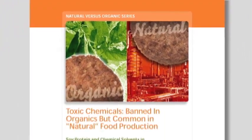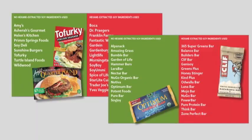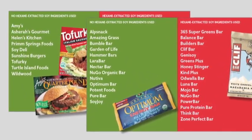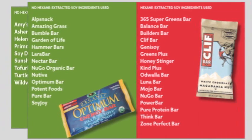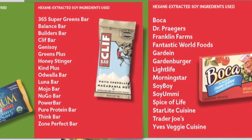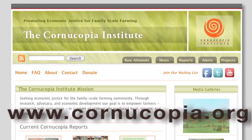And when in doubt, consult the Cornucopia Institute's guide to avoiding hexane. Cornucopia contacted all the companies listed to ask them about their use of hexane. Companies that are committed to using only the purest ingredients in their foods, including hexane-free soy, are listed. Companies that continue to use the cheap hexane extracted soy protein are also listed. Visit www.cornucopia.org.